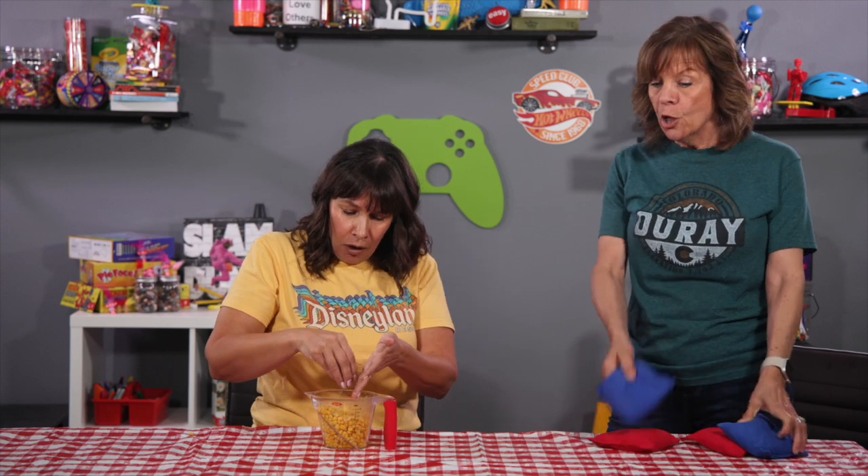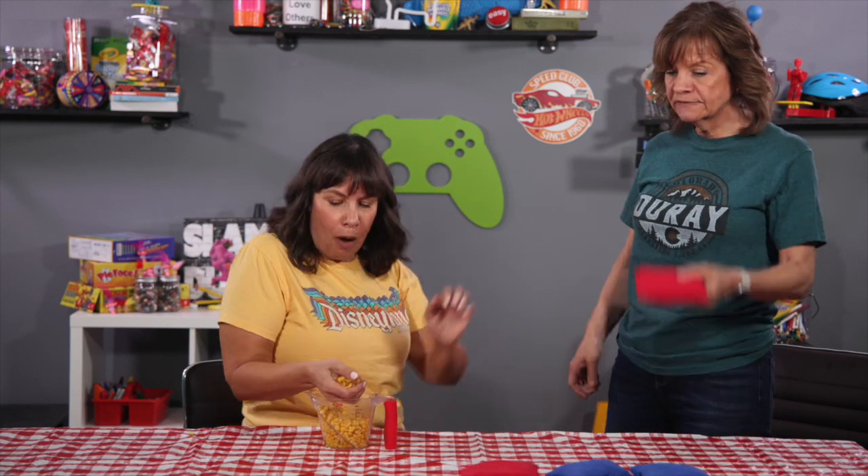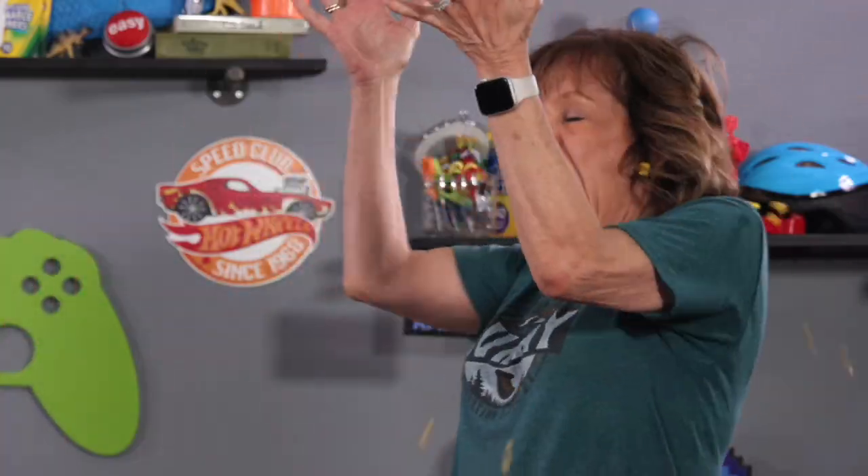Yeah? That's not how you play cornhole. Oh, sure it is! No, no, no. Look, look. Open your mouth. Ready? Here we go. Cassandra! A cornhole! I love it!